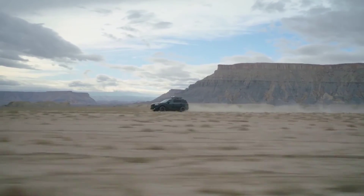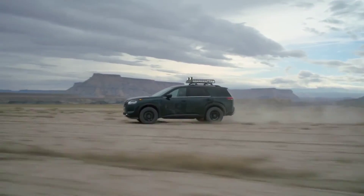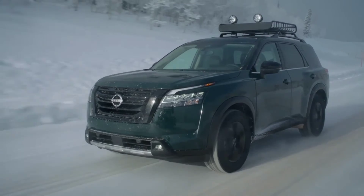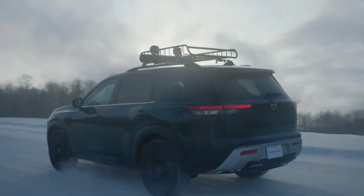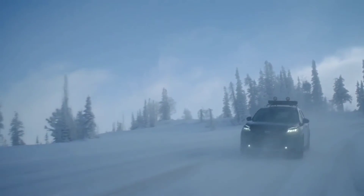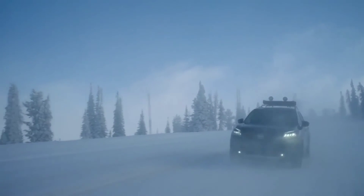Standard safety features include 360 emergency braking with pedestrian detection, blind spot warning, rear cross traffic alert, lane departure warning, high beam assist, rear automatic braking, class-exclusive intelligent forward collision warning, 10 airbags, intelligent driver alertness, and rear door alert. Available safety features include blind spot intervention, intelligent lane change, intelligent lane intervention, front center-mounted supplemental airbag, and traffic sign recognition.